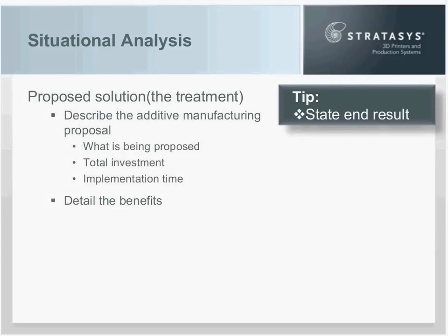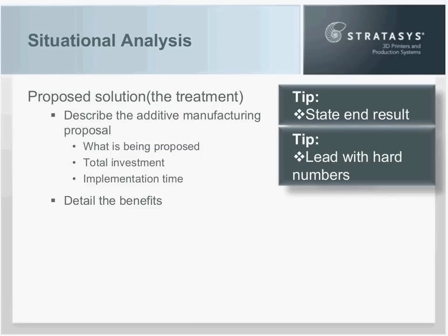Also in the proposed solution, lead with the hard numbers — the tangible, measurable numbers you develop in your cost justification. But it's okay, and I recommend, referencing the softer or intangible gains. A statement along the lines of 'we will save $100,000 with this additive manufacturing system' — and then, by the way, we're also going to be able to do prototypes in a day instead of five days. Use that second unqualified benefit as a value-added statement that puts the whole proposal over the top.